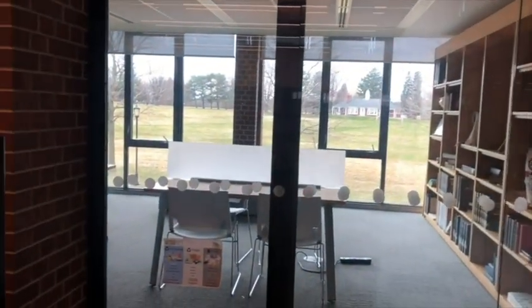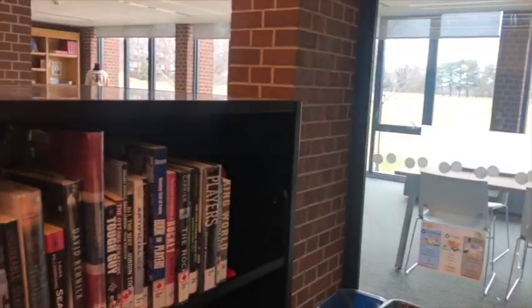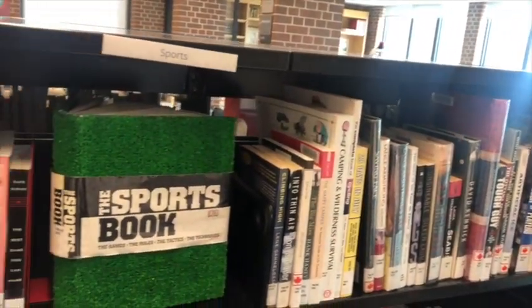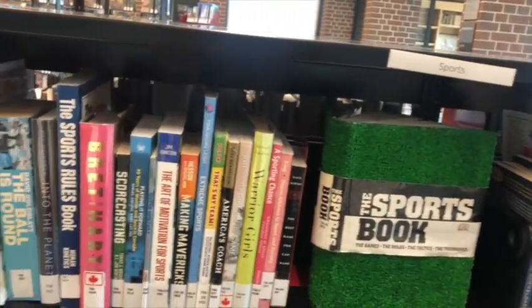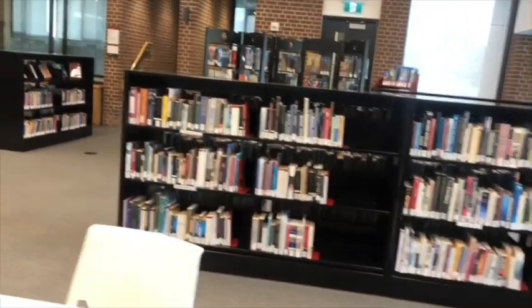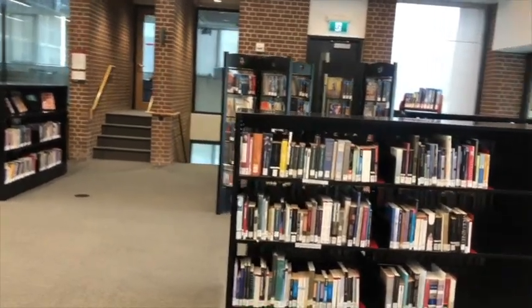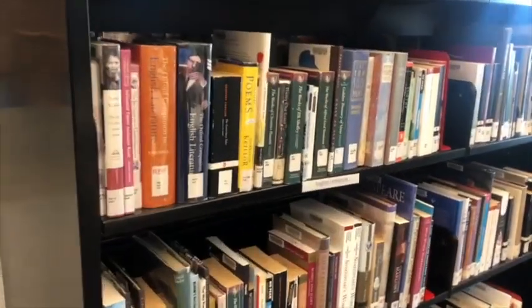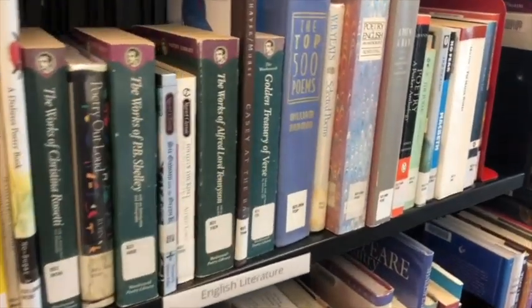Our print collection is now housed on low shelving units with casters, which makes them very easy to move. And yes, we still have a print collection. We have almost 10,000 books and magazines — fiction, nonfiction, comics, graphic novels. We work hard to review and update them as needed to make sure they're meeting students' needs and interests.